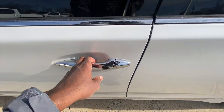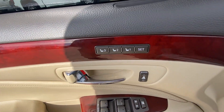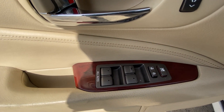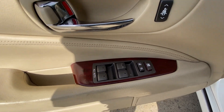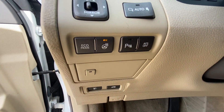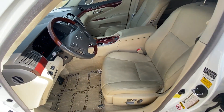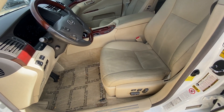We get past the keyless entry on all four doors, memory seat functions, power windows, power door locks, and power mirrors.